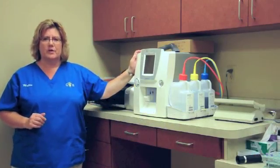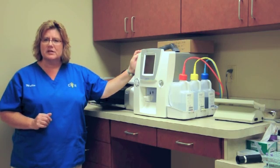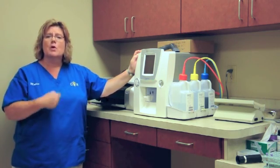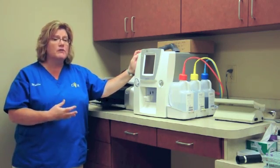This is our hematology analyzer here at the hospital. What this machine does is determine if your dog or cat is starting with a viral infection or has an infection such as a bladder or kidney infection.